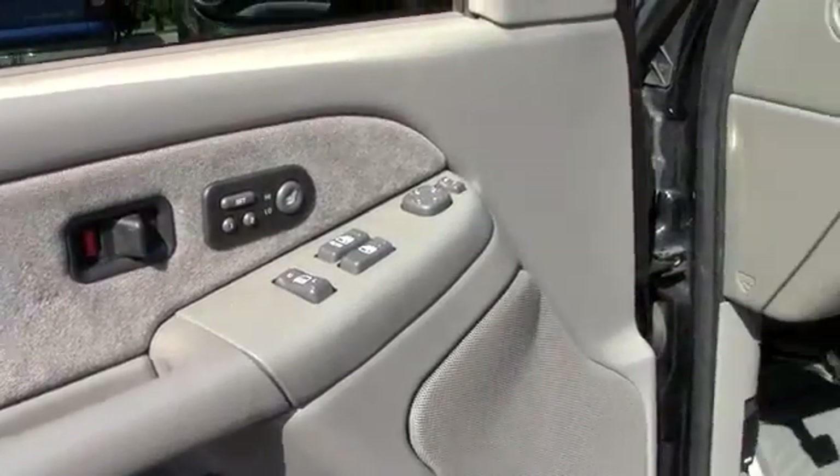Power windows, power locks, and memory seats. It's leather interior with power adjustable seats.